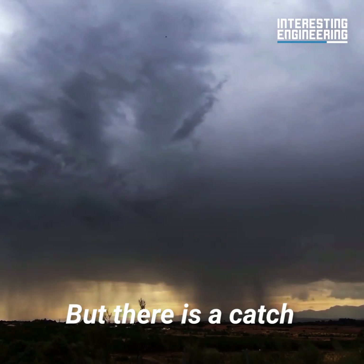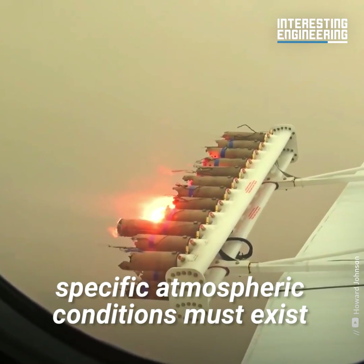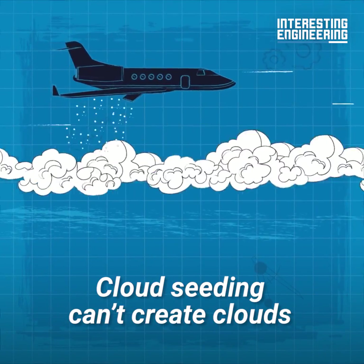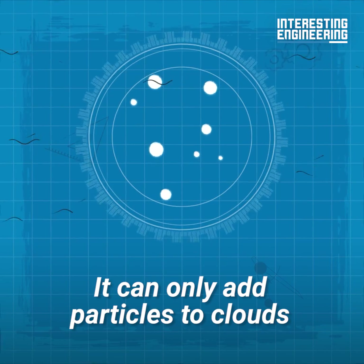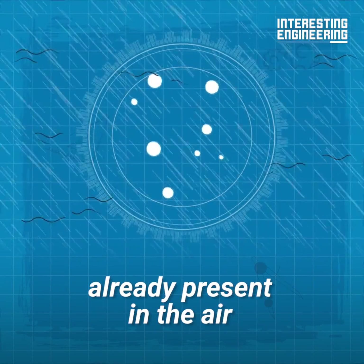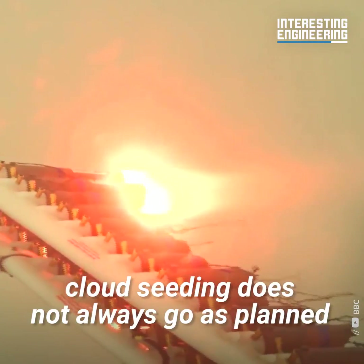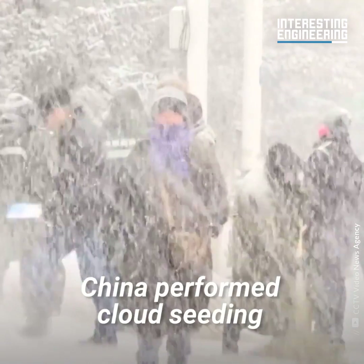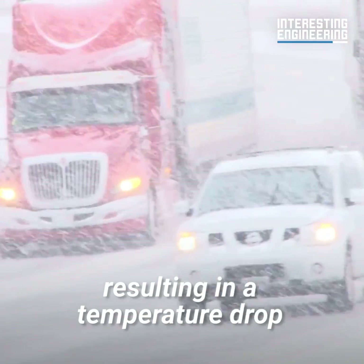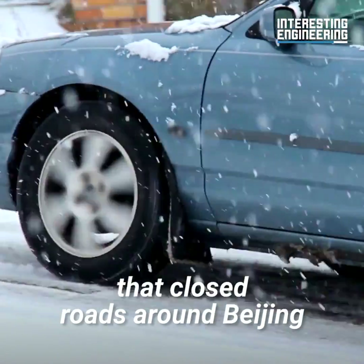But there is a catch. For cloud seeding to work, specific atmospheric conditions must exist. Cloud seeding can't create clouds — it can only add particles to clouds which interact with the water vapor already present in the air. Also, cloud seeding does not always go as planned. In 2009, China performed cloud seeding in an attempt to end a drought, resulting in a temperature drop and a snowstorm that closed roads around Beijing.